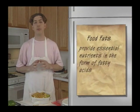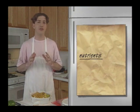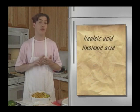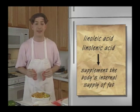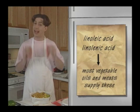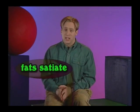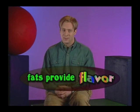Food fats also provide essential nutrients to our bodies in the form of fatty acids — known as essential fatty acids. Two essential fatty acids, linoleic acid and linolenic acid, are needed to supplement the body's internal supply of fat. Our bodies can't make these fatty acids, but we need them. Most vegetable oils and meats supply us with these two essential fatty acids. Third, fats also satiate or satisfy the body longer than carbohydrates. Fats provide some of the flavor in foods and give us a feeling of satisfaction.